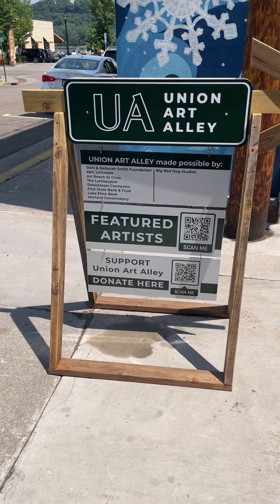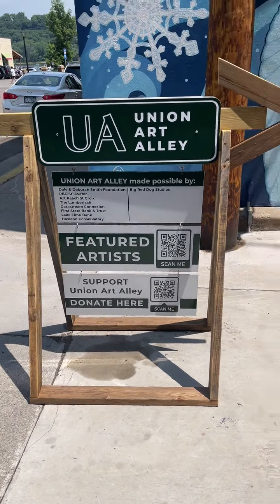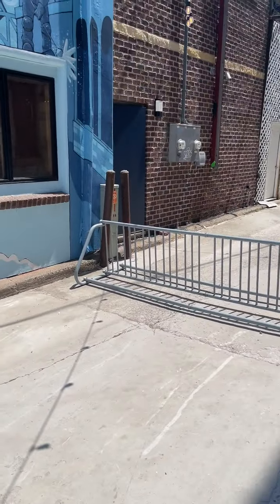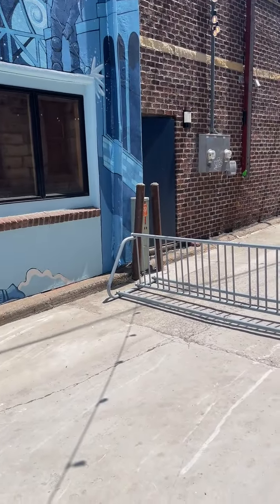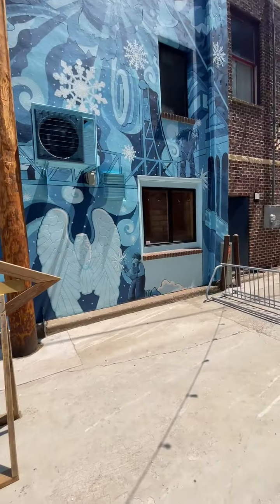Welcome to the Union Art Alley. The Union Art Alley is right behind my office, the Lake Sotheby's International Realty Office, and this has been a labor of love.